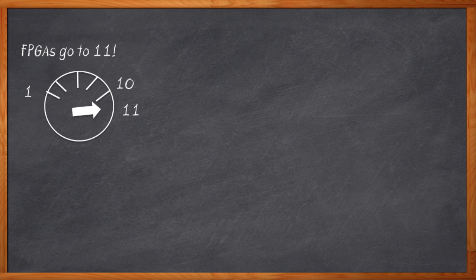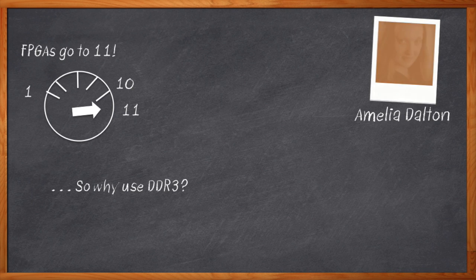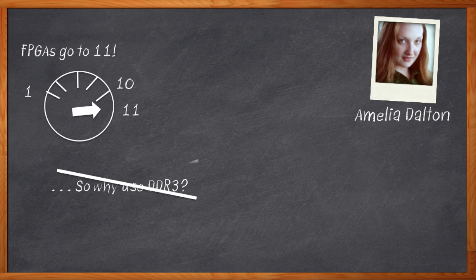So why the heck would you want to use just plain old DDR3? I mean, that's like turning your memory performance up to like 6 or something. I'm Amelia Dalton, host of Chalk Talk, and if you're serious about performance in your FPGA-based design, you need something faster than DDR3. How about DDR4?